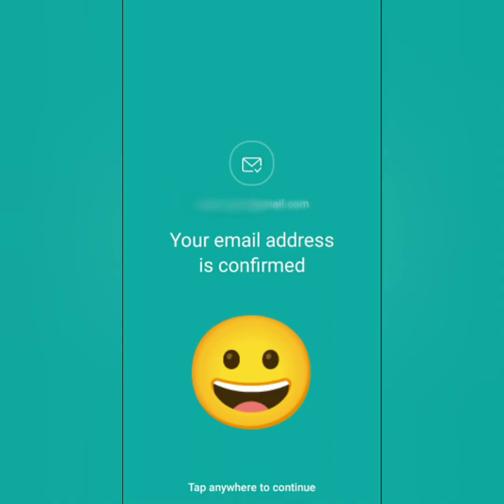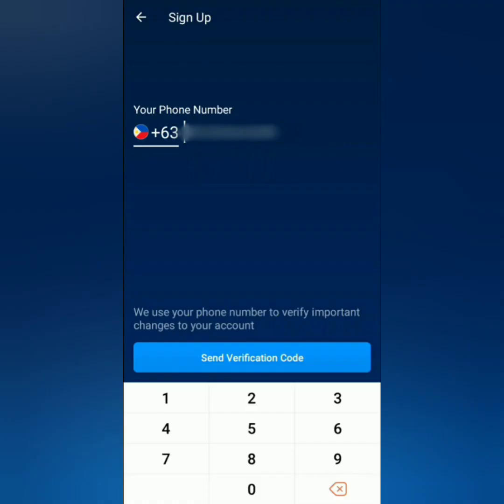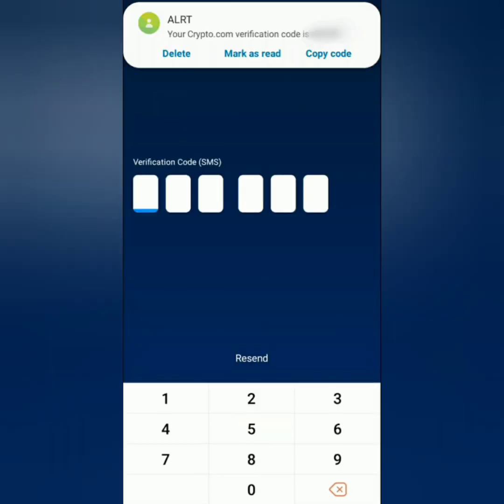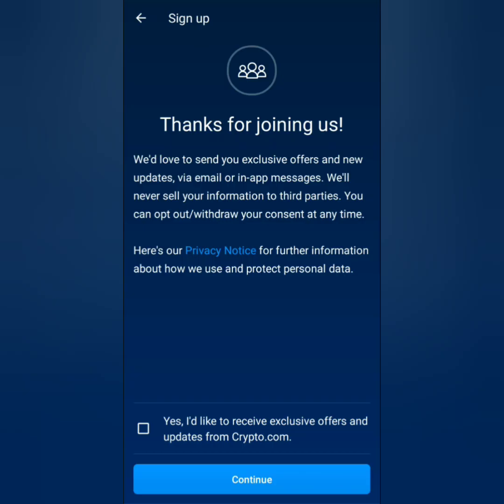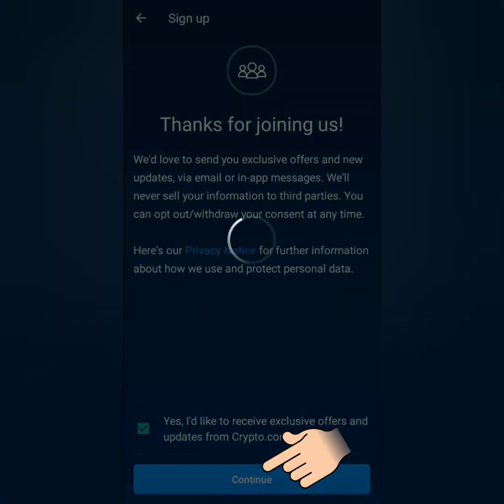Your email address is now confirmed — tap anywhere to continue. Next, enter your mobile phone number and you will receive a verification code. Enter the code to confirm your mobile phone number, then tap to continue. If you would like to receive updates from crypto.com, click this and then continue.